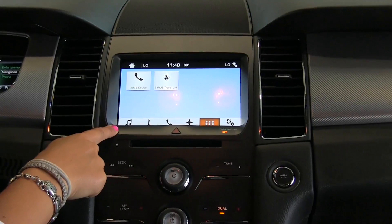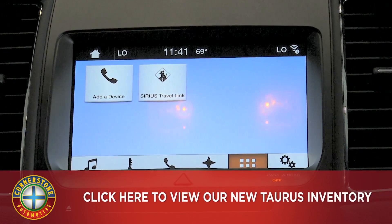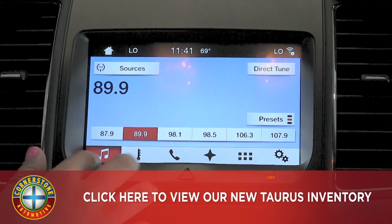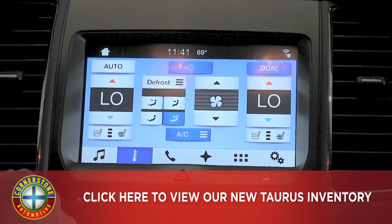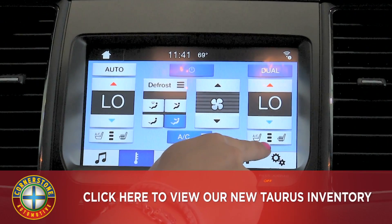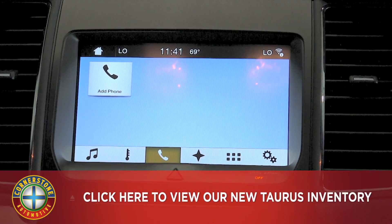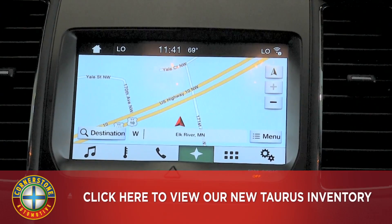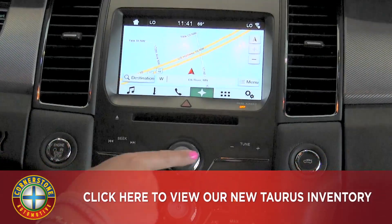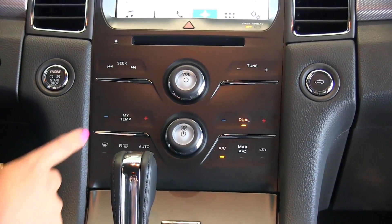Here's a look at the center console — we have a nice 8-inch touchscreen showing your app screen, which you can customize however you'd like. We also have an audio screen for the radio, dual zone climate controls, and heated and cooled seat controls for both driver and passenger. You can link up your phone and there's an easy to use navigation system as well.